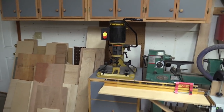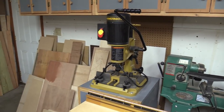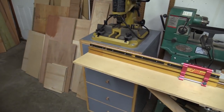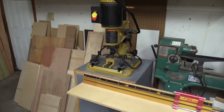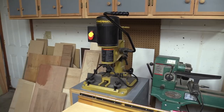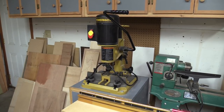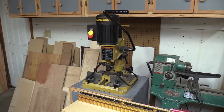I do have a dedicated mortising machine — this is the Powermatic. I've built a custom mobile cart for it with four drawers, a couple of which are actually empty. This has been a very good machine for me. Whenever I make mortise and tenon joinery, this is what I use, and it's very solid.